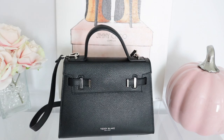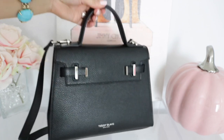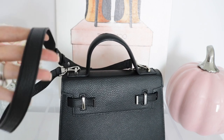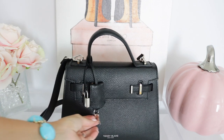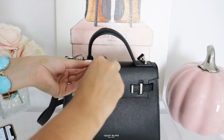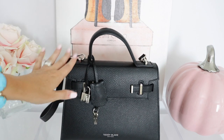I also want to mention the dimensions of this particular bag. This one is 8.2 inches in height, 11.4 inches in length, and 4.5 inches in width. It comes with a detachable shoulder strap which I absolutely love, and this ranges from 17 to 23 inches. This bag also comes with a lock that has Teddy Blake on it, and the keys actually work. Just put the key in and the lock actually works, which I think is amazing.